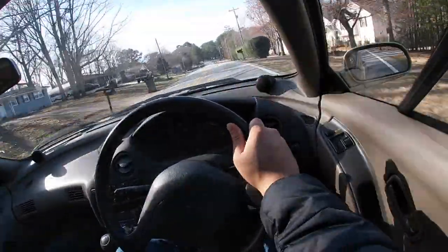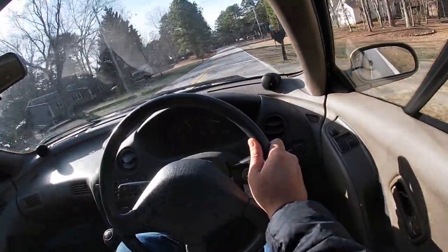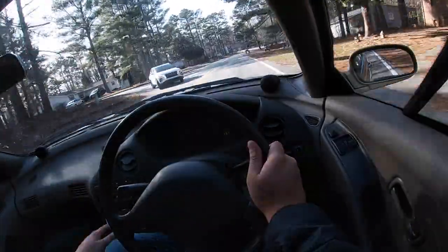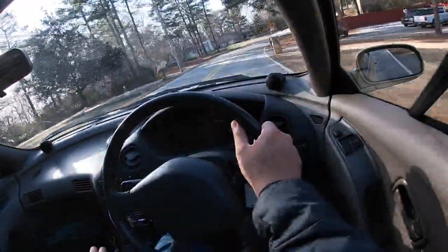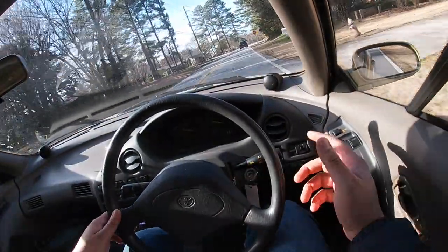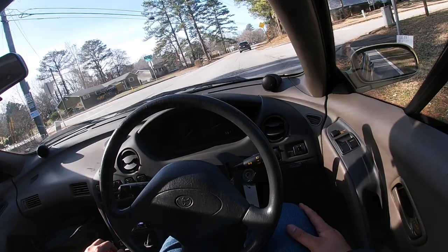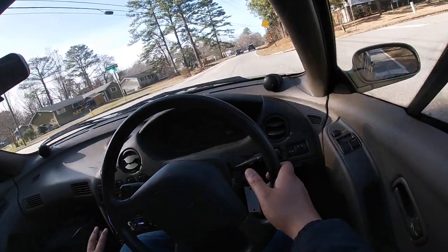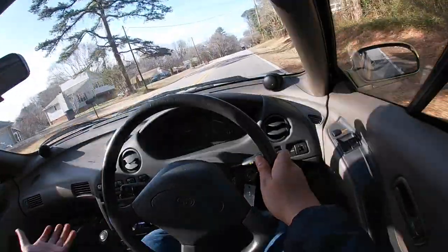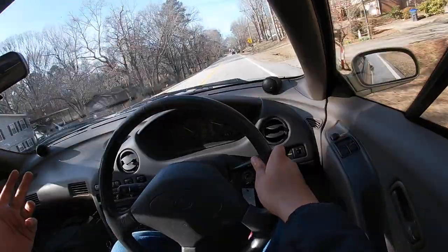I wasn't able to do anything with it in Japan because Mr. Horimoto-san was working on it, so we had to painfully wait until it got here to the States. It just cranked up like no issues whatsoever. The other thing that was bad with it was the driver's side strut — right when it got here I opened the door and was about to go clean it off and the strut broke off.